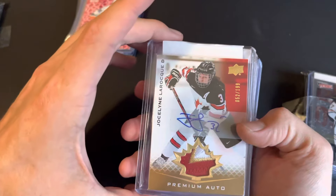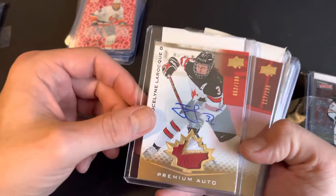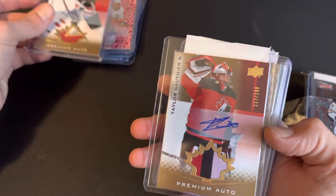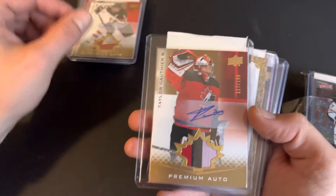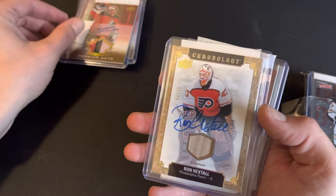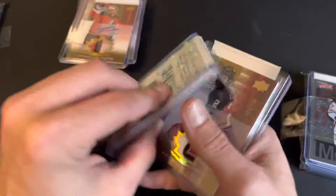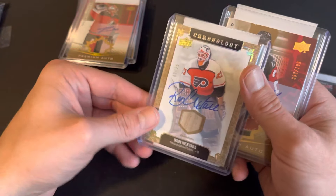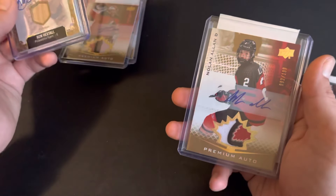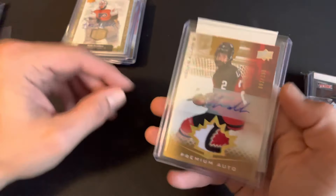Number two, we got a Jocelyn a little rock out of 199, nice patch auto. We got Taylor Gauthier — however you want to pronounce it — nice three color there out of 199. We got a Ron Hextall, two out of 25, pretty sure that's a piece of a stick. And a Nolan Allen out of 199, patch auto, nice Canada crest there in the corner. Pack number three.